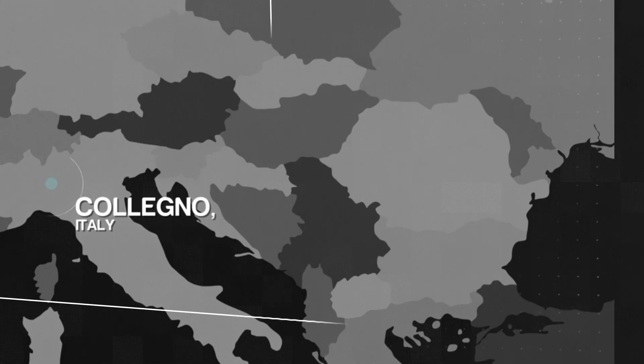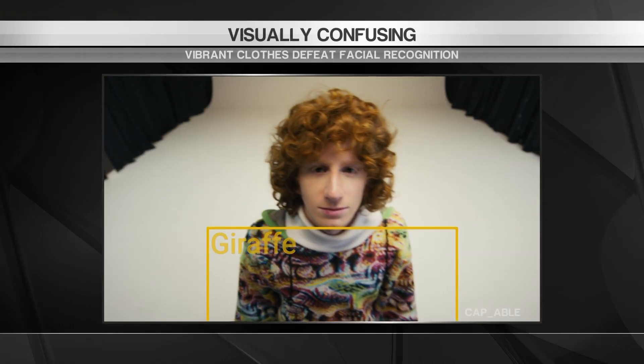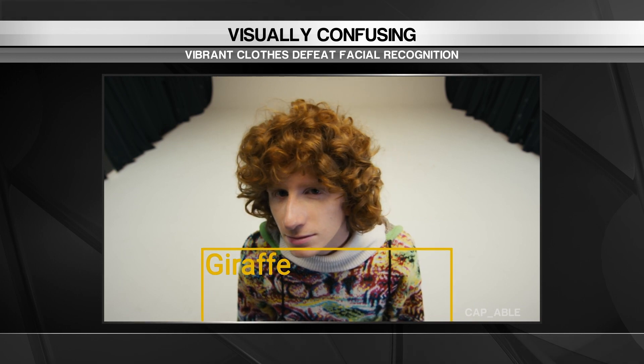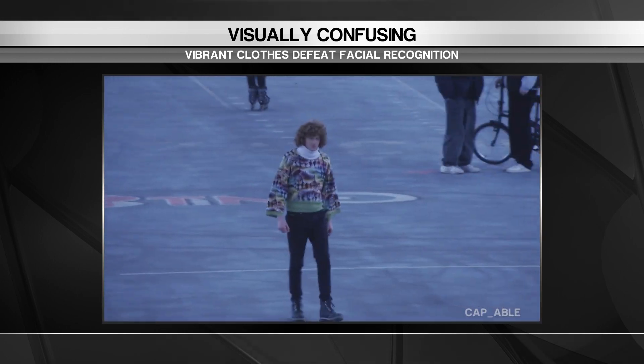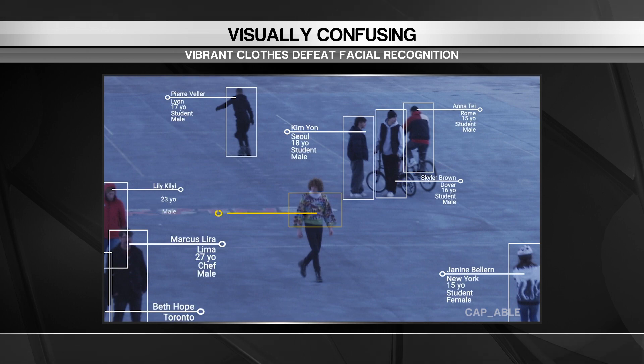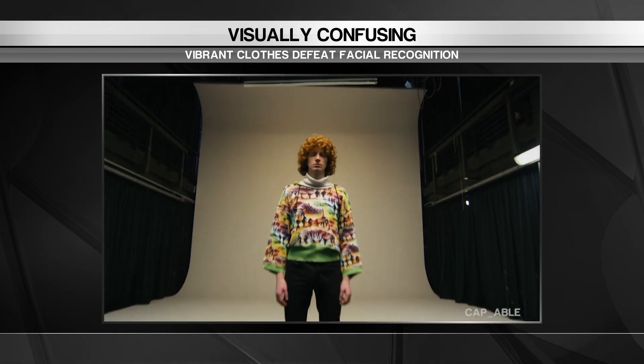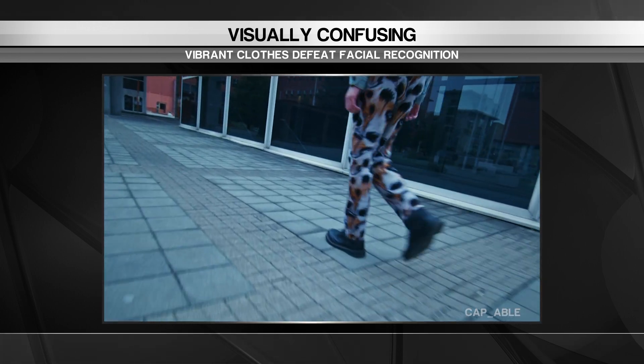We start off in Italy with an intriguing bit of fashion. They may be an assault on the eyes, but Capable says its visually confusing cotton knits are designed to throw off artificial intelligence facial recognition systems. The Manifesto collection uses a range of patterns that incorporate cues, triggering AI systems into thinking your entire body is a zebra,